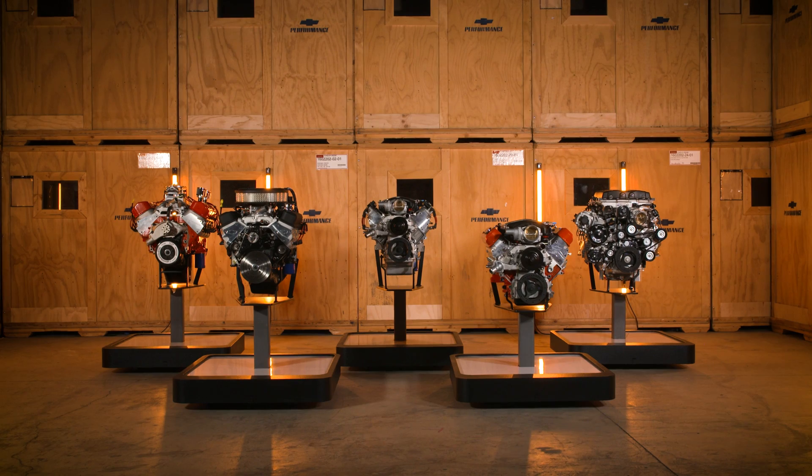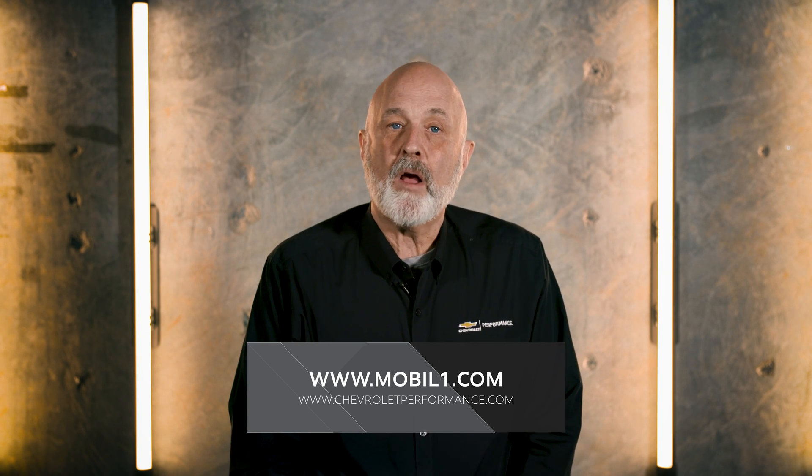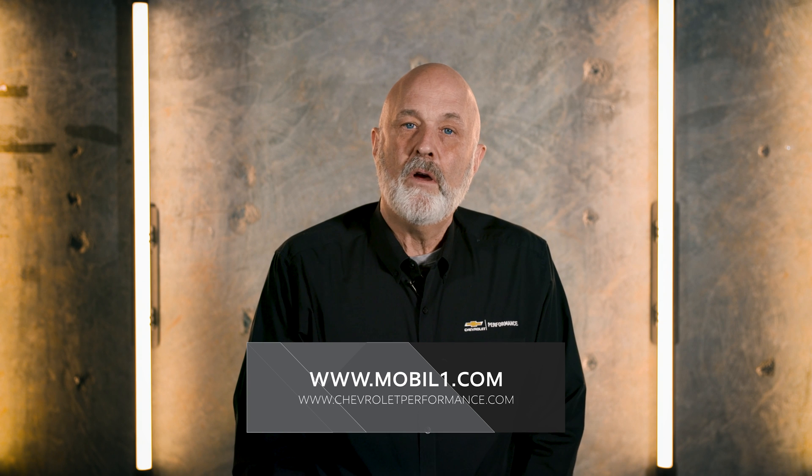We hope we've provided you with some practical guidance in selecting the proper Mobil 1 Advanced Synthetic option for your factory engineered Chevrolet Performance big block crate engine. If you have any more questions, please visit MobileOne.com or ChevroletPerformance.com for specific details, or drop us a line on the Mobil 1 or Chevrolet Performance social media channels.